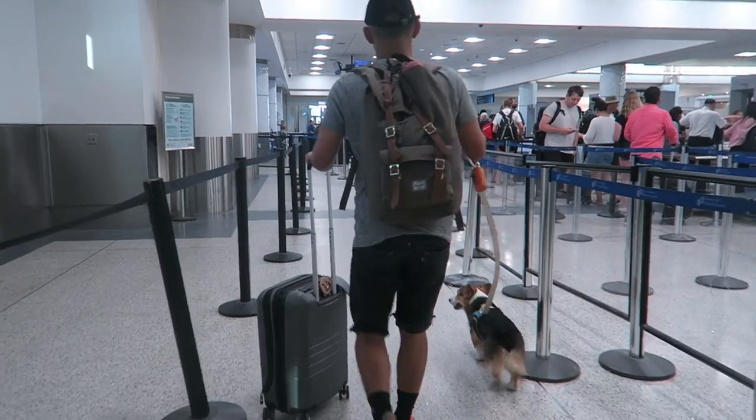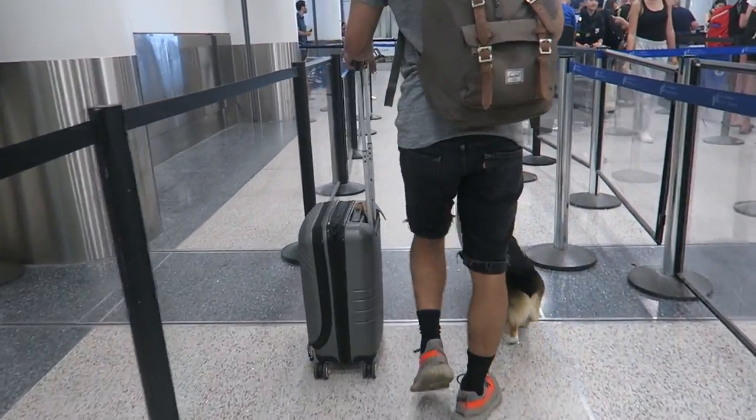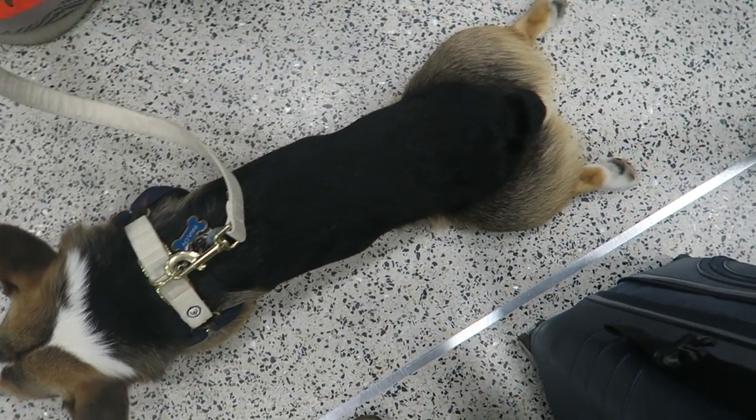They make a notation on your boarding pass that you will be traveling with an animal. And then going through TSA is pretty smooth — they even let you sometimes go to the shorter line because you have an emotional support animal, which is awesome.